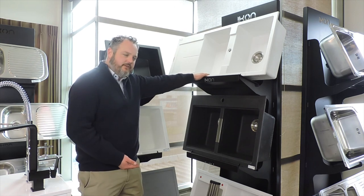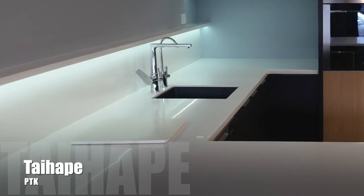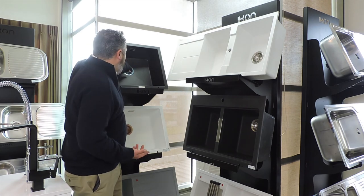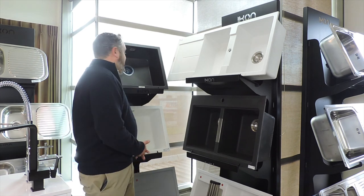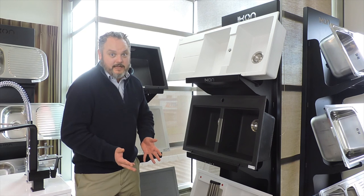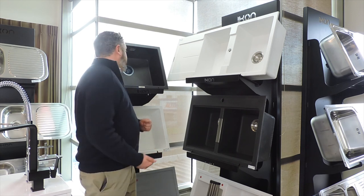We have black, gray, and white available. Black is probably our most popular color, however if you have a high calcium content in your water you're more prone to getting a calcium ring appearing around your sink. With a black granite quartz sink it can be combated very easily — you just need to clean your sink more often. If you're a little lazy, a granite composite sink might not be the best choice for you.